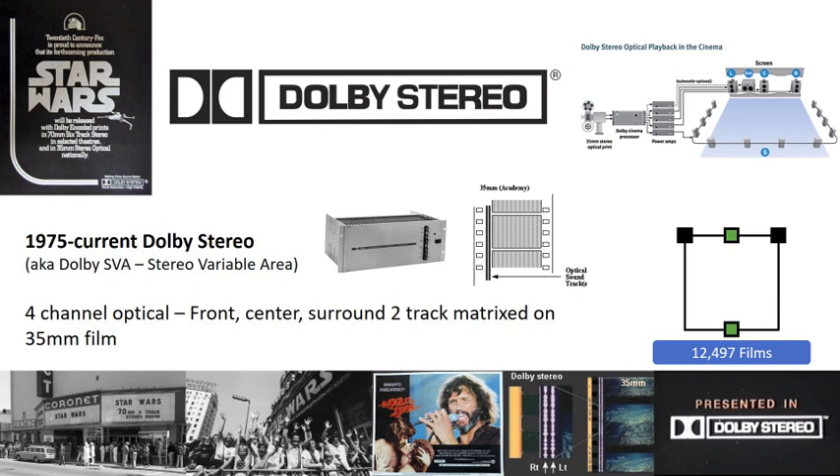Dolby Stereo not only added a center channel but delivered a surround channel matrix into the optical two tracks of audio and was first demonstrated with the release of 1976's A Star Is Born. The excitement for the new Dolby Stereo format really took off with the release of Star Wars a year later in 1977. With Star Wars, audiences became truly aware of what surround sound could deliver as part of a film's experience. As a result, over 12,000 films have been made using Dolby Stereo as the primary or backup soundtrack.